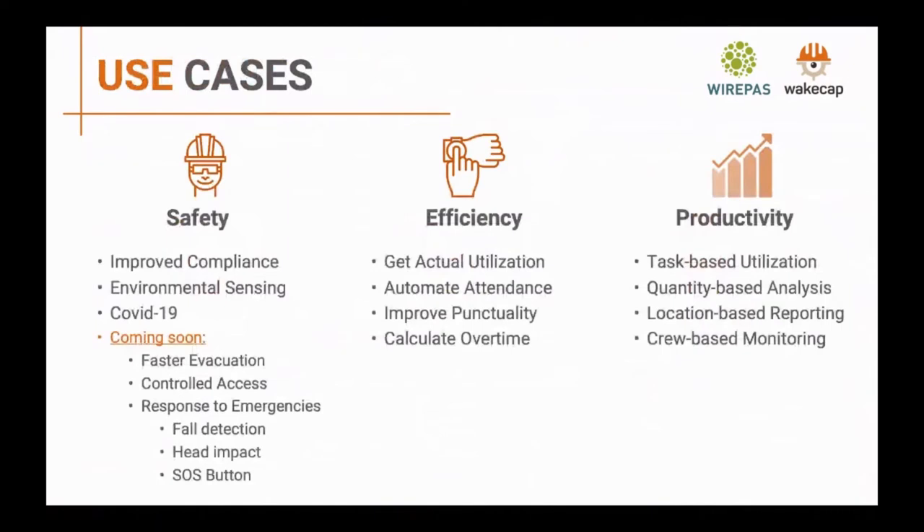The use cases we're looking at cover safety, efficiency, and productivity. On the safety side, we started with improving hardhat wearing compliance across the site. We also have environmental sensors in the anchors to measure humidity, temperature, and other data at no additional hardware cost. We built COVID-19-related features, and upcoming features include evacuation, controlled access, and emergency response. The hardware also includes fall detection algorithms, head impact sensors, and a panic button.